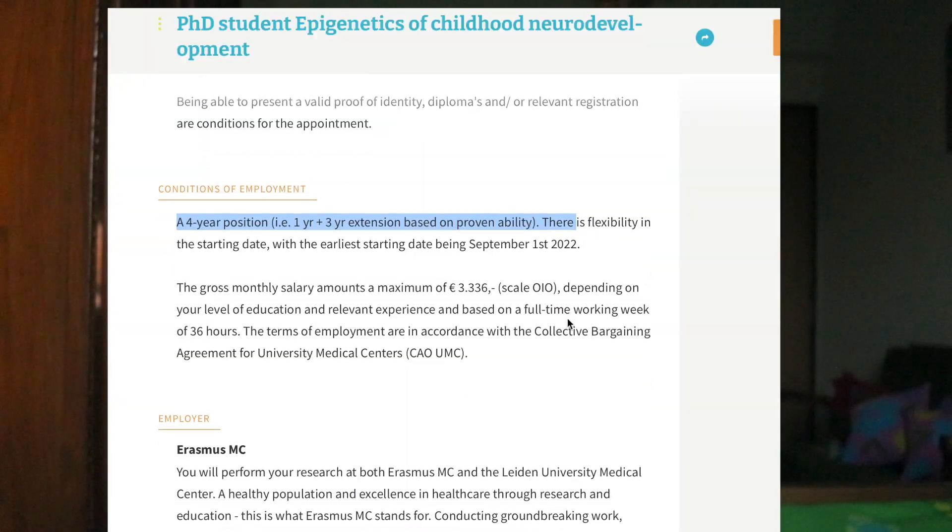This means that when you are enrolled in a PhD program in the Netherlands, you will not be on a student visa — you will be enrolled as an employee. You will have a job and receive a salary. Your visa is settled as a work visa, and the path to permanent residency will be accelerated.